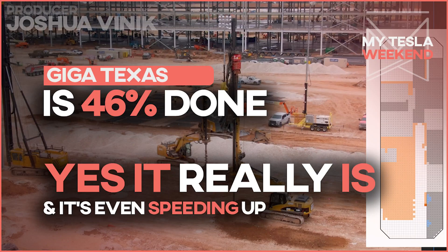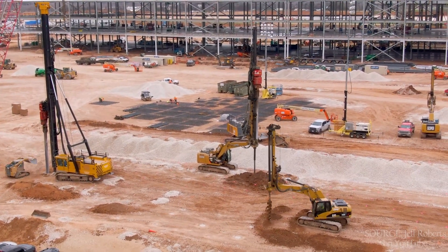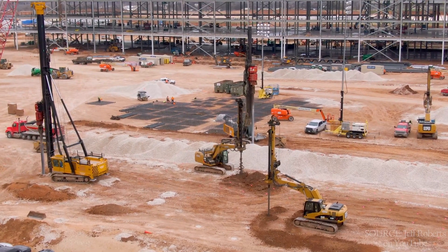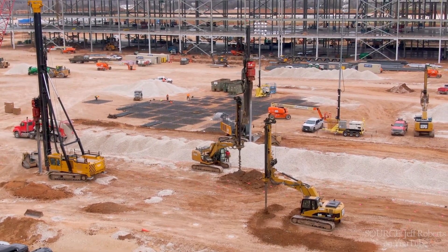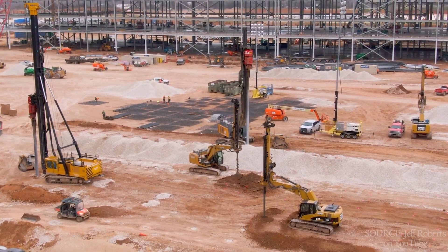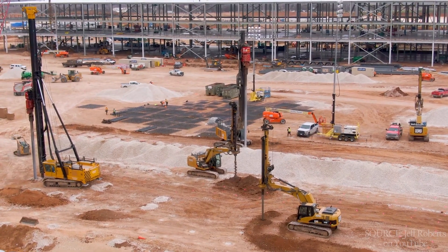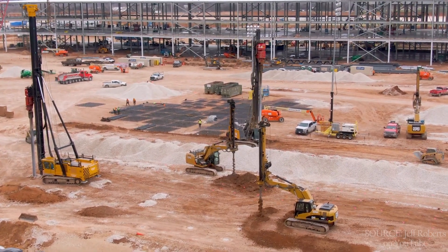Giga Texas is 46% complete, and the birthplace of your Cybertruck is getting back up to speed. Welcome to My Tesla Weekend. The freeze really slowed things down, and the workers had more to deal with than problems on the site — they had their own homes and families to tend to and care for — but it appears things are really getting back up to speed.